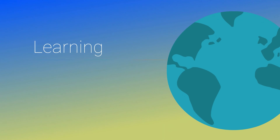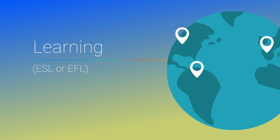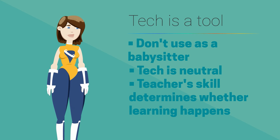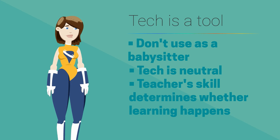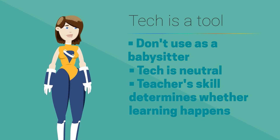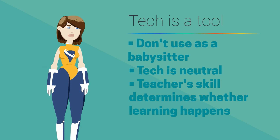Lastly is the term learning. It's not enough to introduce technology into the classroom if it is just going to be a babysitter. There are ways to use tech that will make learning easier and more effective. But there are ways to use technology where learning never occurs. A good teacher can be successful with or without technology. And a bad teacher can be bad with or without technology.